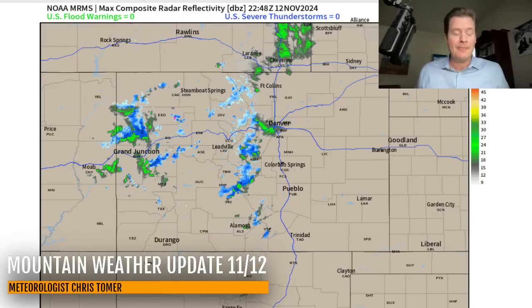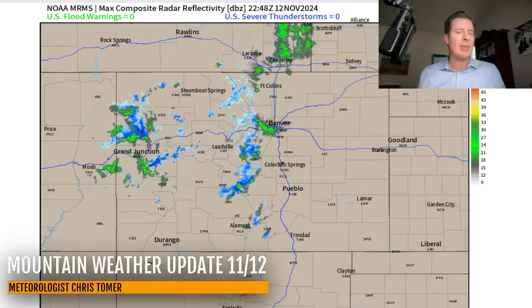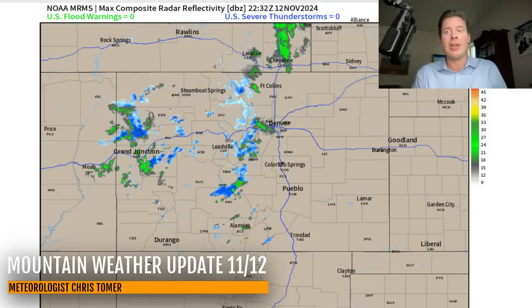This front is not big, but it does have some moisture and a little bit of lift with it. I think we can crank out maybe two, three, four inches of accumulation over the highest peaks of Colorado, and that's probably going to do it. It's moving too fast otherwise.